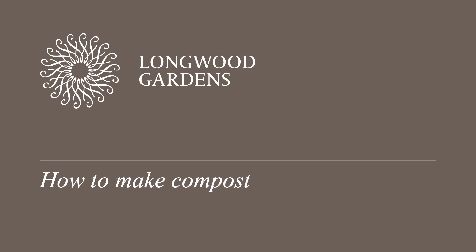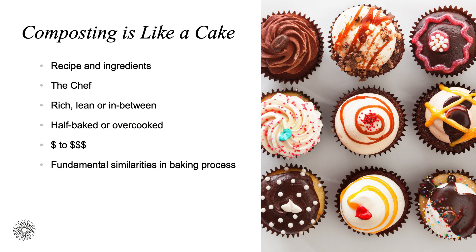So with that, how to make compost. I often refer to making compost as like baking a cake. All chefs are different. Each of us have different recipes and different ingredients at different ratios. The recipe can be rich, lean, or in-between as we consider nutrients. It can be half-baked and not quite ready, or it can be overcooked, degrading the quality of the finished product. It can cost a little or cost a lot depending on time, energy, and equipment. But generally speaking, the fundamental similarities and the biological processes are all the same whether talking about composting or baking a cake, regardless of scale or technology.